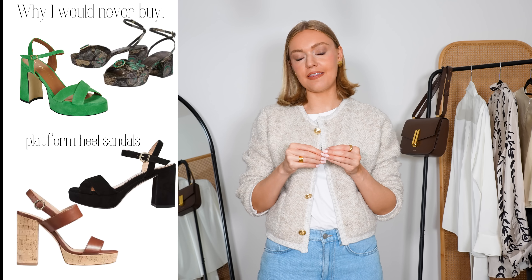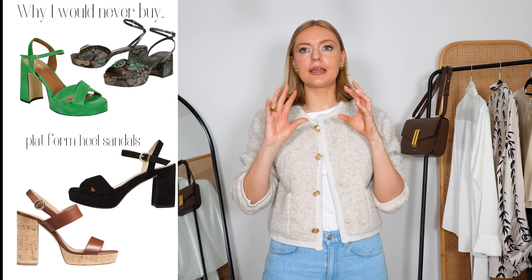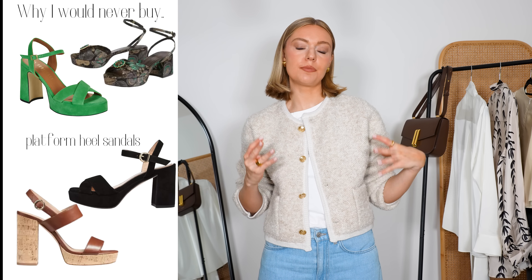Finally, platform heel sandals. Now I know a lot of people like to wear these and I understand why — it's because they do have the heel, but the platform makes them more comfortable. I just feel like these have been done so, so much. I do think they have a little bit of a cheap, cheaper look to them. They don't feel very classy or elegant to me — a little bit clumpy and heavy, just don't have a particularly elegant feel. And I do think they ruin a look if you've got a nice dress on, bringing all the heaviness and chunkiness down to the bottom of the shoe.